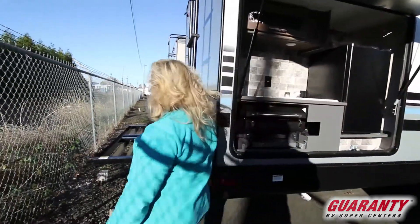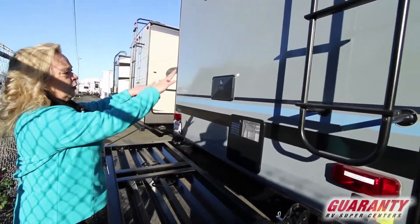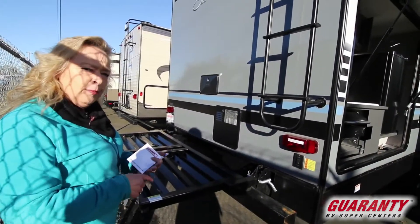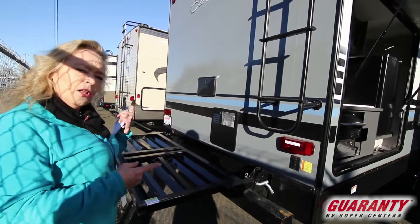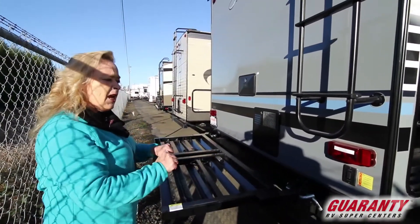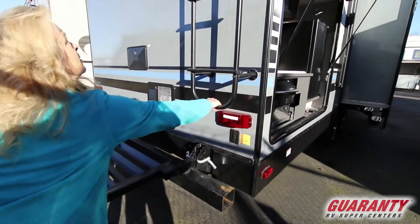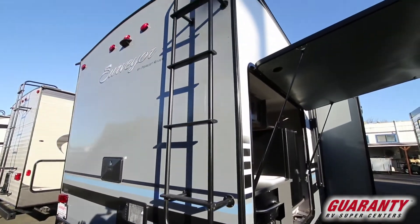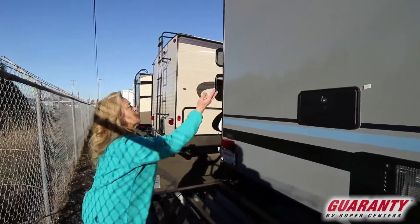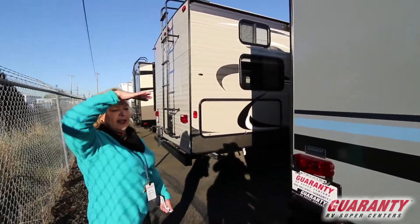This is pretty neat because you can lift this up, put it away, or you can haul things on it. You can put a cooler back here, bicycles, a generator — a lot of different things. Super nice that it's welded on, not bolted on — it's a stable unit. Here's the stabilizer for the back of the rig. It's got a ladder so you can climb up on the roof and make sure everything is taken care of. It also has a backup camera. Forest River builds these and they're actually built right here in Oregon, up in Dallas near the Salem area.